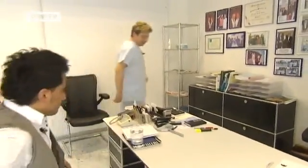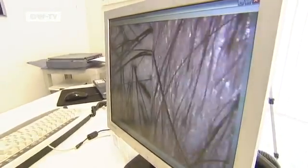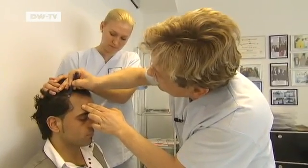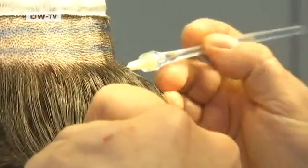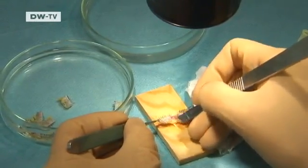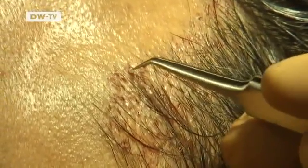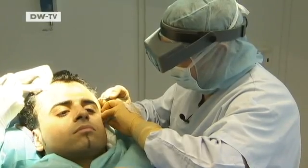Young men with receding hairlines in particular often seek out a doctor specialised in hair transplants. In the conventional method, healthy hair follicles are taken from the back of the head and grafted into the bald areas piece by piece. Now that may no longer be necessary. Only a few hair follicles would be needed to grow many new ones, which can then be grafted. This new method actually generates new hair, rather than simply redistributing the existing hair.